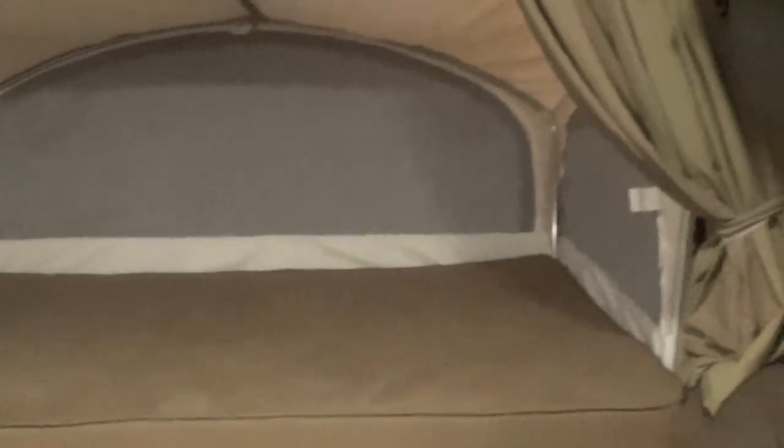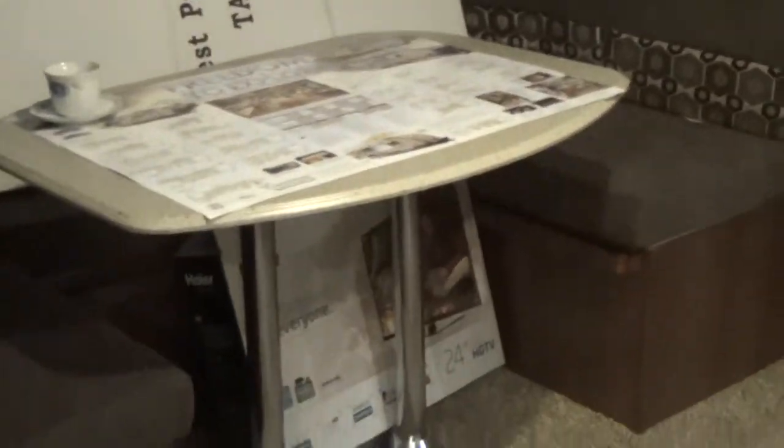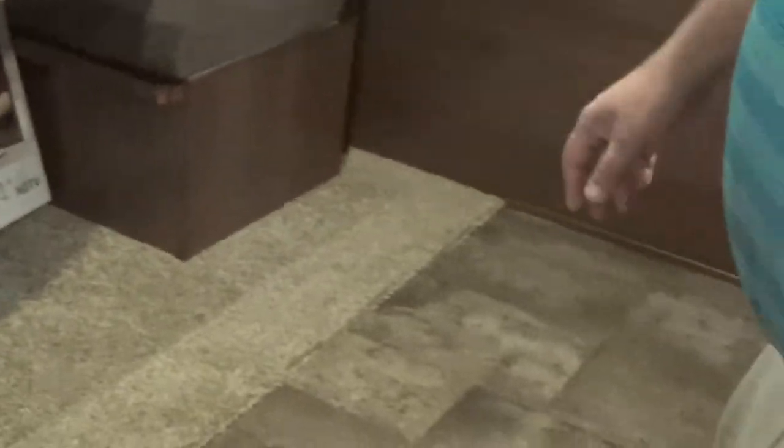We're on the inside of the Coachman Freedom Express Model 23 TQX. Even though this is a fairly small travel trailer, you get the beds up off the main floor and you have all this floor space. This actually has as much space as a 31 to 32 foot travel trailer in the amount of floor space. This also has a dinette slide, which goes out approximately 3 feet, which makes a huge difference in the center part of the trailer.